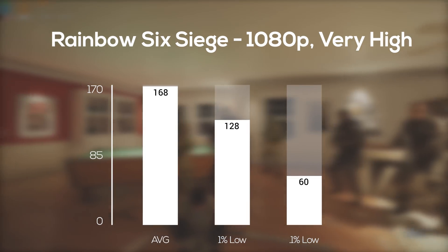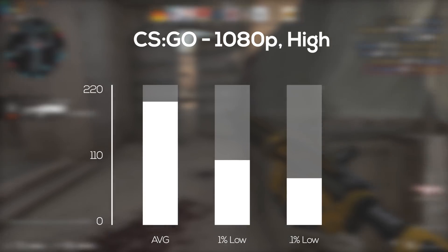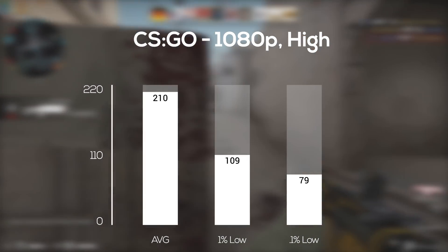You probably want to crank it up to 1440p for Rainbow Six Siege. Counter-Strike: Global Offensive followed up next, and in 1080p and high settings I got an average of 210 FPS.